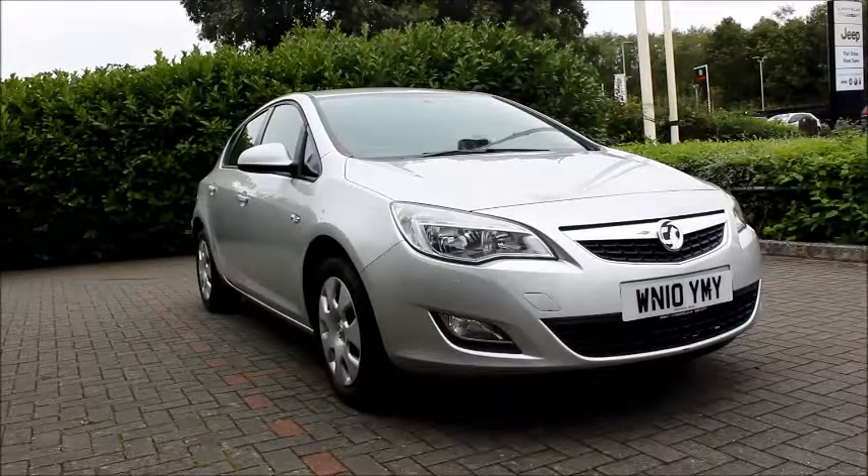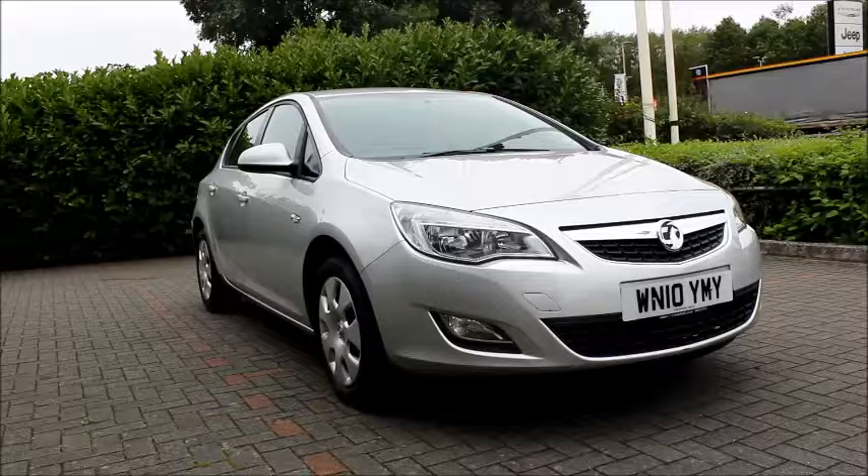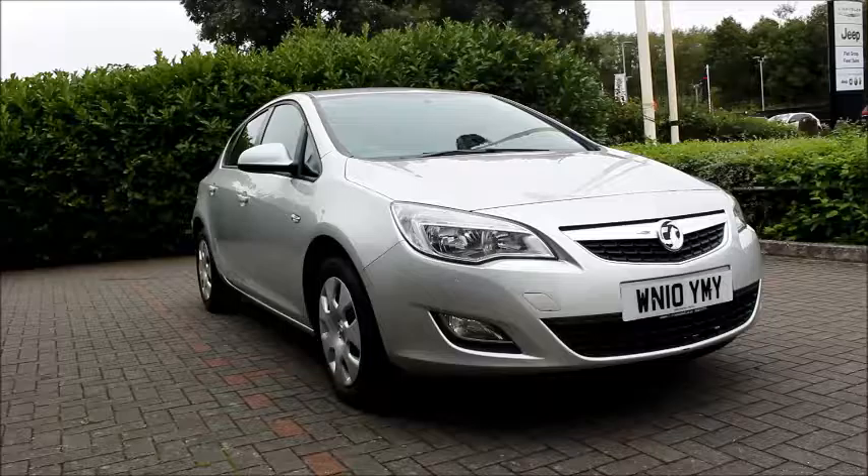Welcome to Now Vauxhall. Here today we have a Vauxhall Astra 1.6 litre engine, 5 door, fitted with a manual transmission. Finished in silver, the car was registered in March 2010 and as you can see it is on a 10 plate.